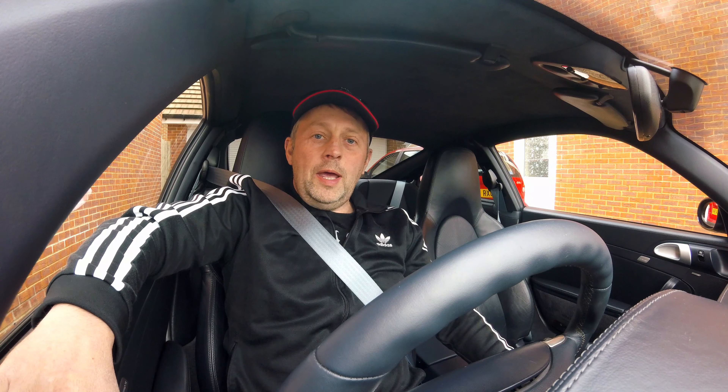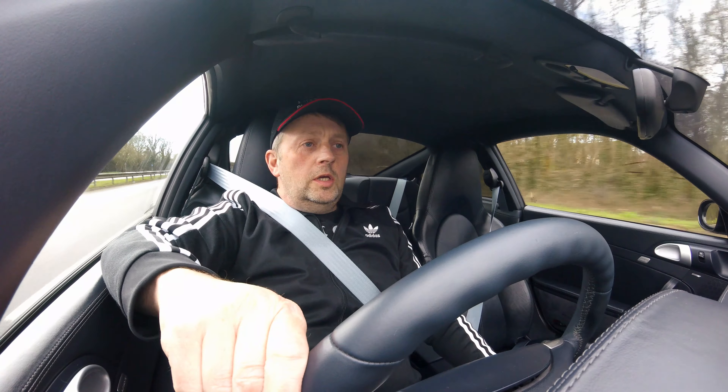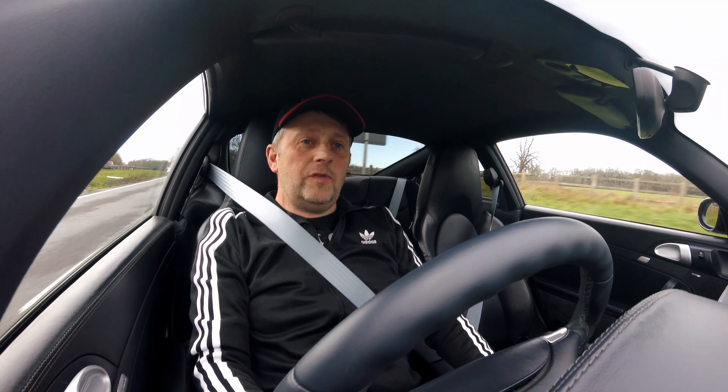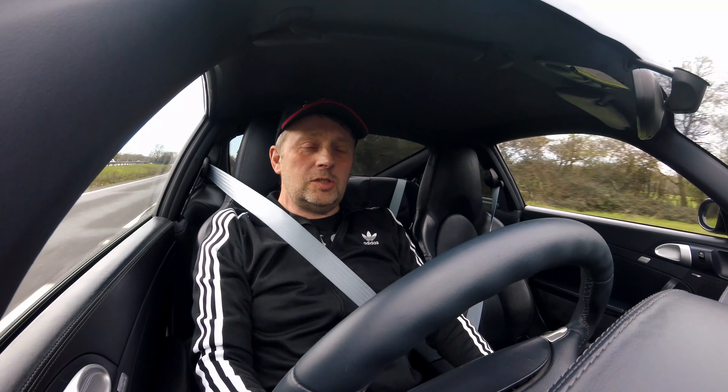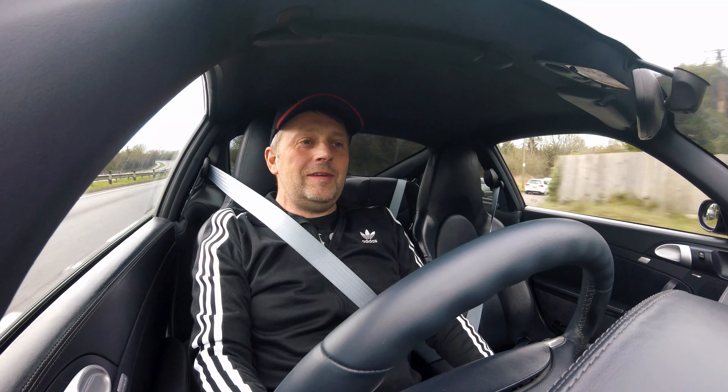Welcome back to the channel. Today we're going to make a video on high mileage 997s. My car is on 109,000 miles and some people looking for Porsches would be heading for the hills at this moment in time if I put the car up for sale. I've got a few errands to do today, roads are nice and dry, car's sat in the garage for quite a while, so I thought I'd pull out, get a little bit of heat in the engine, and we'll make the video as we go along.